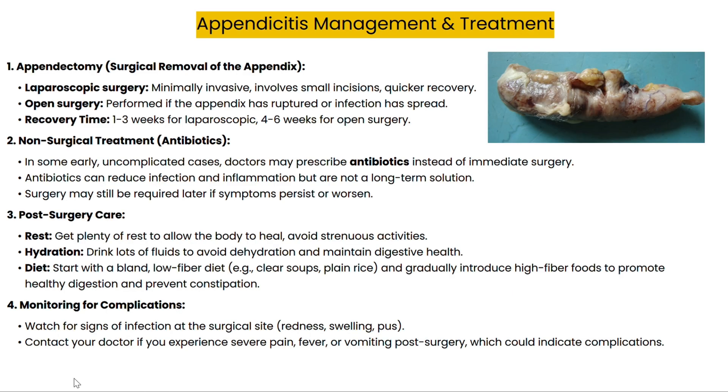When it comes to managing appendicitis, the main treatment is an appendectomy, or the surgical removal of the appendix. Surgeons often use a minimally invasive procedure called laparoscopic surgery, which allows for quicker recovery. In more severe cases, like if the appendix has ruptured, open surgery may be necessary, which involves a longer recovery time.